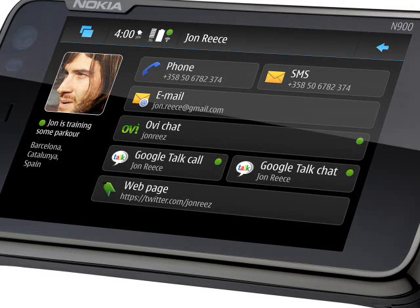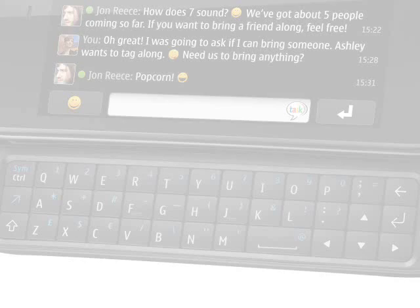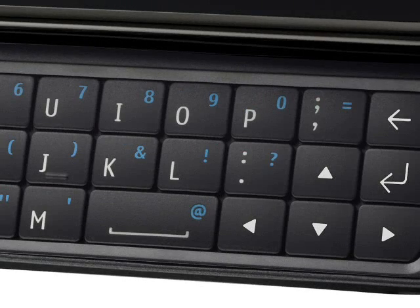This smaller size is mostly achieved through having a smaller display: a 3.5-inch 800 x 480 pixel touchscreen panel, as opposed to the 4.1-inch display on the N810. There's a small slide-out QWERTY keypad with just three rows of keys and no navigation pad. If you are used to the more traditional layout of the E90 then you might find it a little disappointing, but it does look better than the keypad on the Nokia N97.